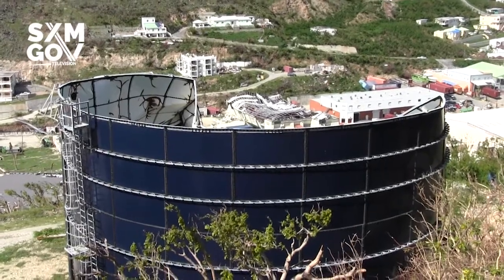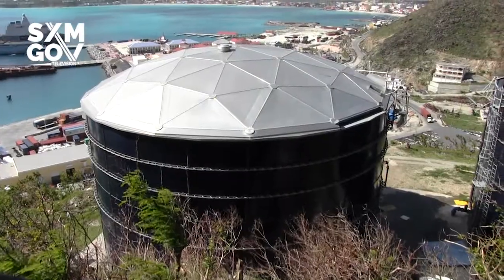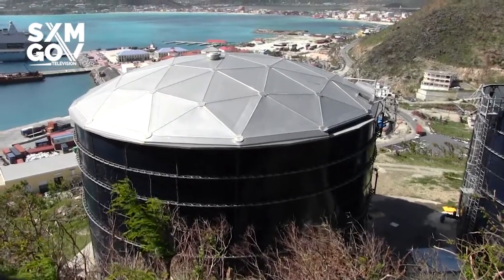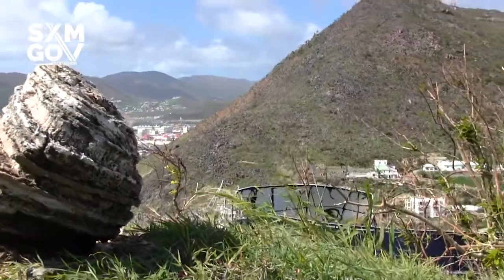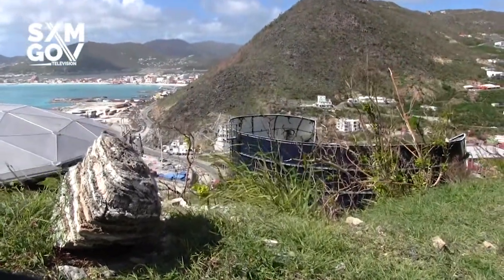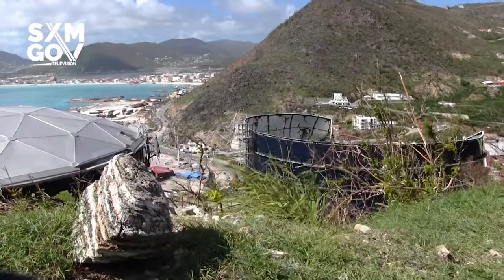On the eastern side of the island, we have a tank of flood damage and tank of water damage, which is difficult for us to distribute drinkable water. The roofs are gone. The water is good to drink, but because the tank is open, we are saying not to drink the water, but to boil the water first.